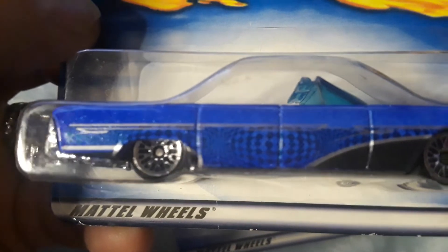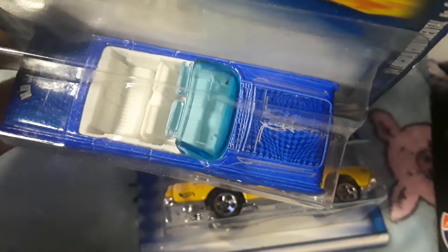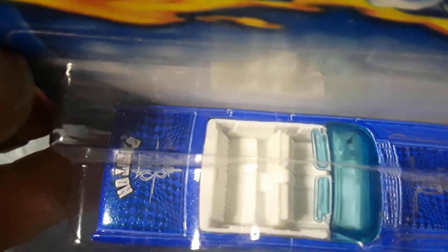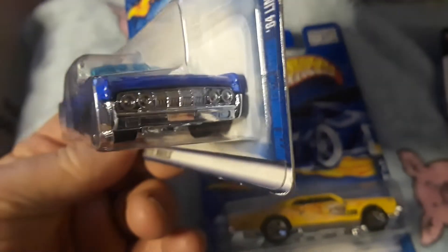The 64 Lincoln Continental — this is number three, collector number 91. Let's see, collector number 90. Oh, that's a crazy paint job right there, huh? Look at that. Well, let's see what that says. That is cool, huh?